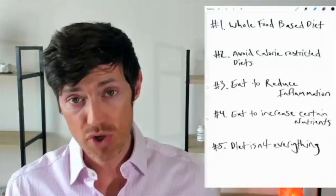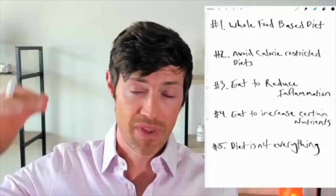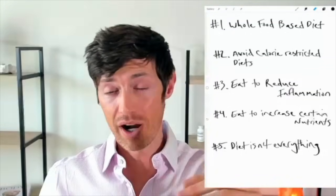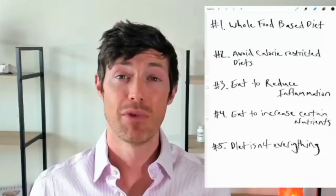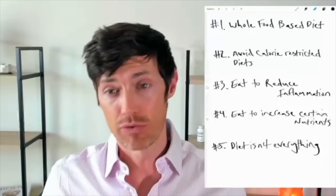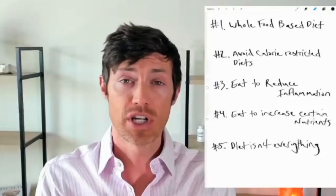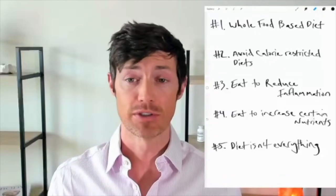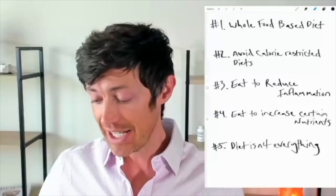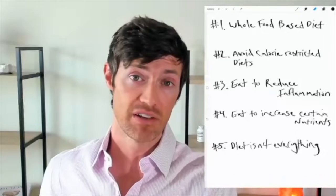Calorie restriction reduces T3 levels and increases reverse T3 levels. That means you're lowering the most active thyroid hormone in your body and increasing an anti-thyroid metabolite called reverse T3 — not something you want, since most patients already struggle with low T3 levels. So make sure you're eating enough whole food so that you don't negatively harm your thyroid.